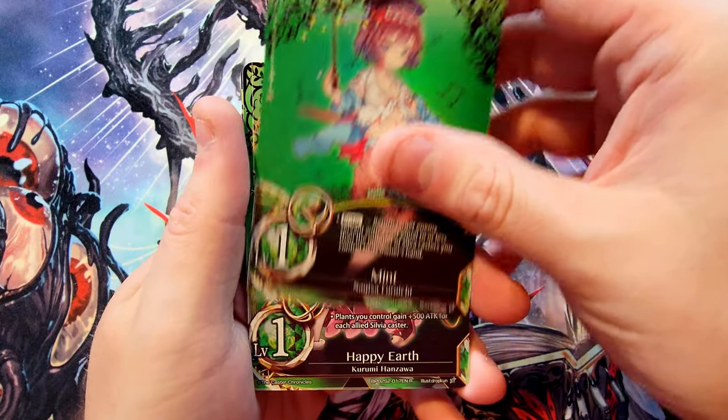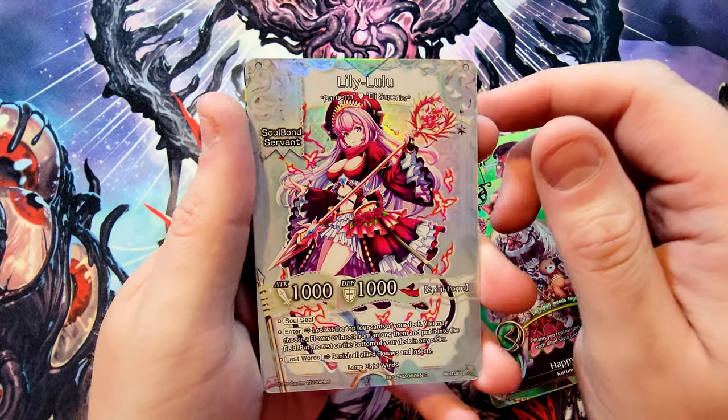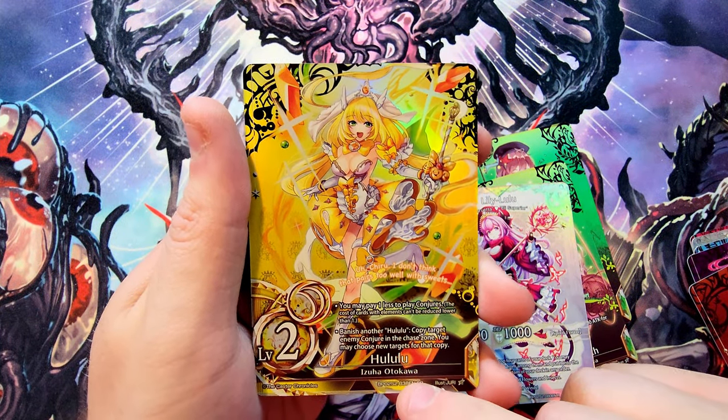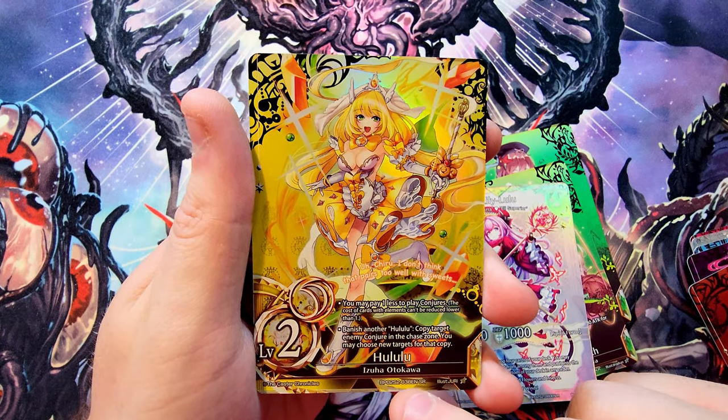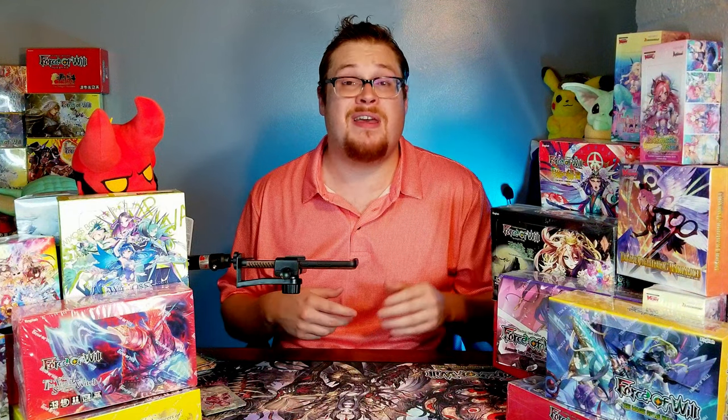Pulls of the day — I forget exact values but guessing on a couple: Mint might have some value, Happy Earth maybe, Lily Lulu is a very nice card. I believe Hulululu should be worth a few dollars, and the hyper rare is even better — looking forward to seeing the price on that. Hopefully you enjoyed this booster cracking video of Polar Nights. If you did, leave a like, drop a comment — I want to hear your thoughts. I've got some other smaller random boxes I could open, and I want to try doing two videos a week. Subscribe and thanks for watching!